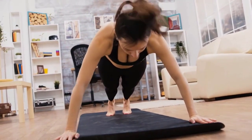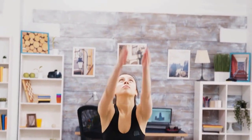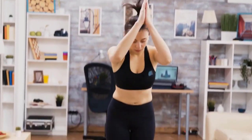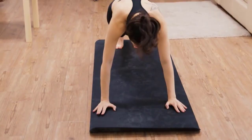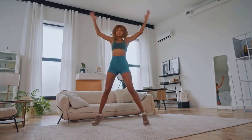Burpees are a full-body exercise that combines strength training with cardiovascular conditioning. They work multiple muscle groups, making them highly effective for improving overall fitness and aesthetics. Ready to transform your physique from the comfort of your own home? Let's get started.